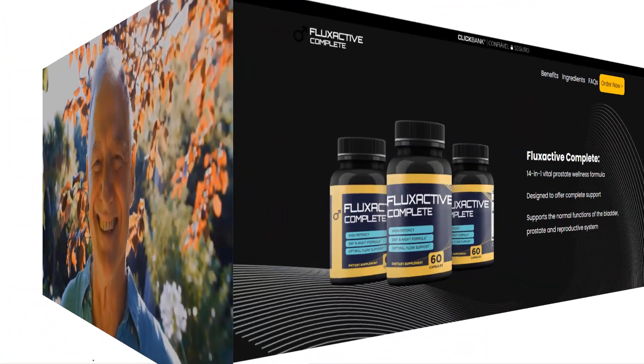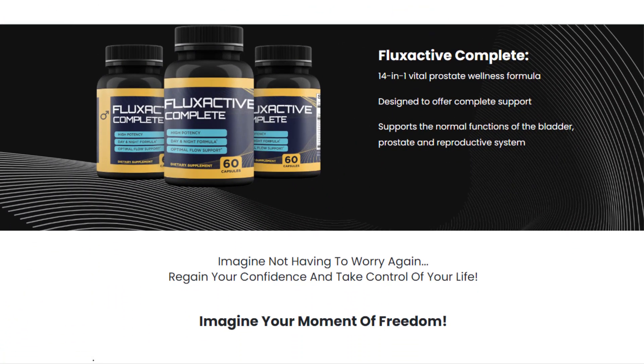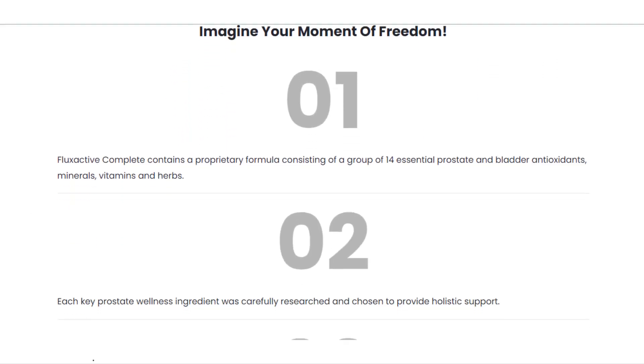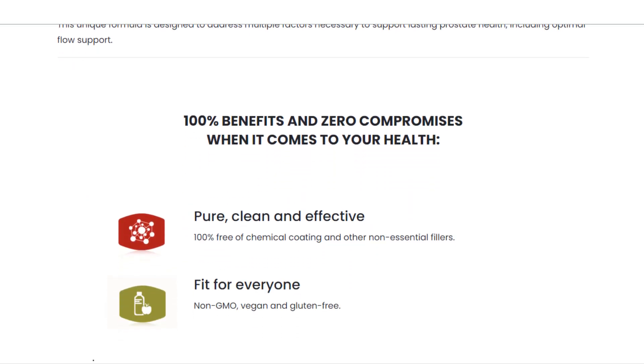Just take one capsule a day with a sip of water, preferably in the morning before breakfast. You can see initial results within the first month, but it is recommended to take it for six months to get the full benefits that Flux Active Complete will provide.